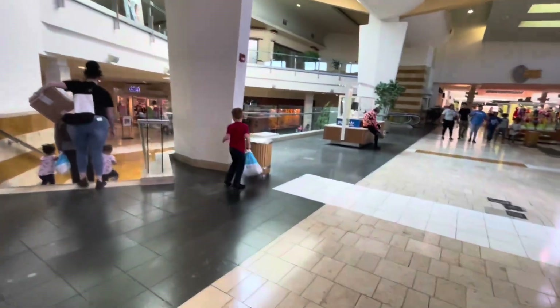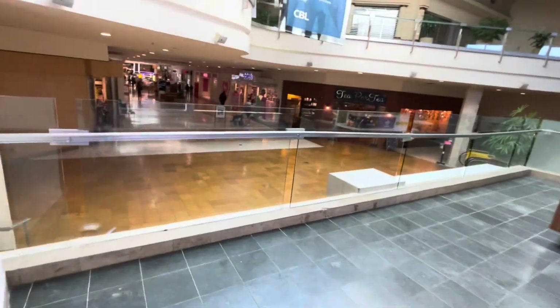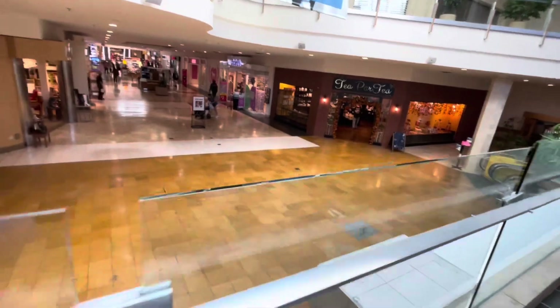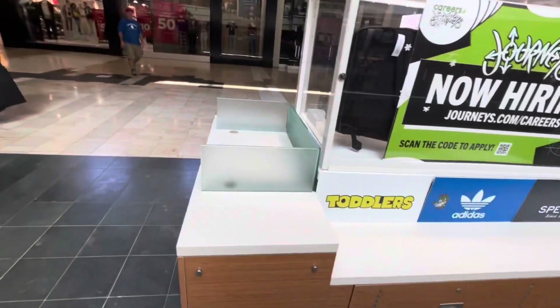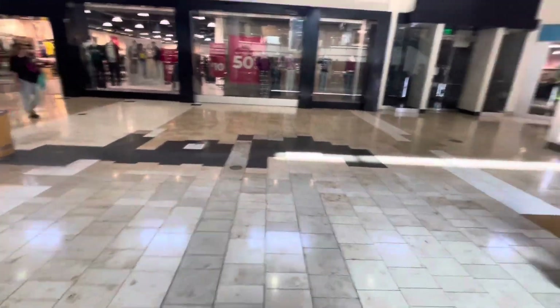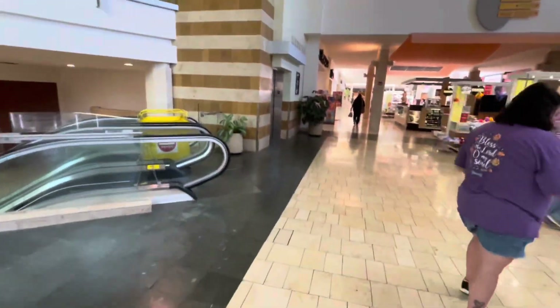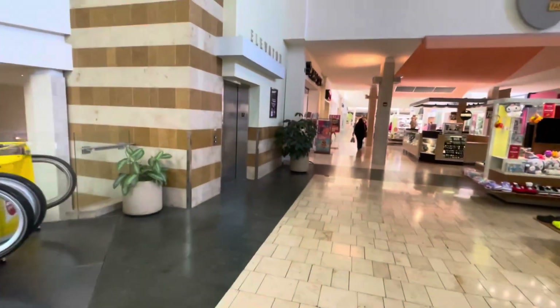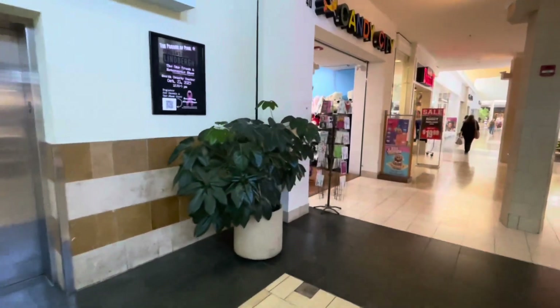Over here is where Santa and the Easter Bunny hang out during their respective holidays, but no one's here now. This is where Starbucks used to be — actually, Starbucks used to be in the middle. But they put it in the middle later. My favorite place to go is this candy shop — Candy City. But we're not getting any candy today.